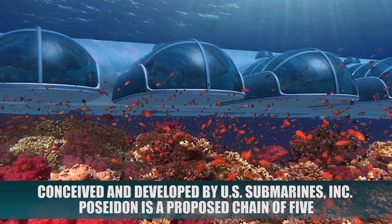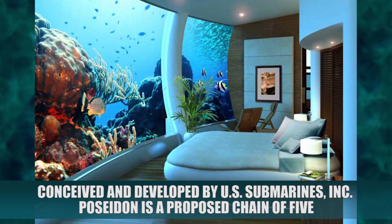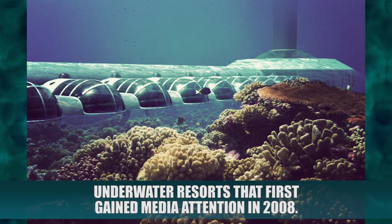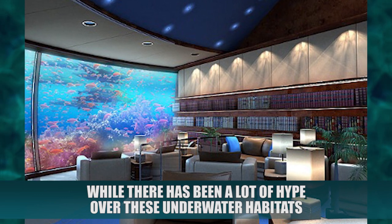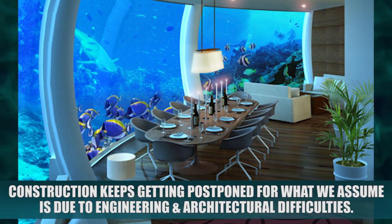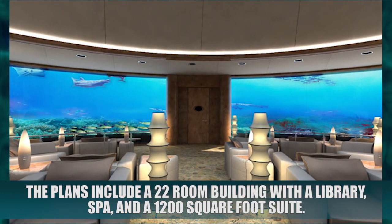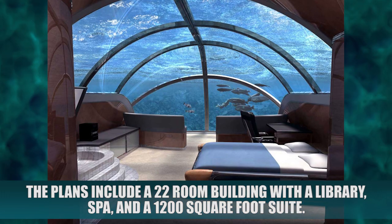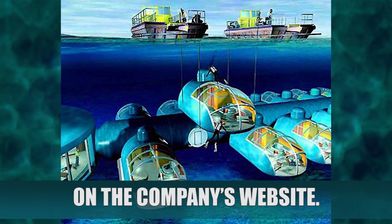Poseidon Undersea Resort. Conceived and developed by US Submarines Incorporated, Poseidon is a proposed chain of five underwater resorts that first gained media attention in 2008. While there has been a lot of hype over these underwater habitats, construction keeps getting postponed, which we assume is due to engineering and architectural difficulties. The plans include a 22-room building with a library, spa, and 1,200 square foot suite. Breaking ground is still anticipated and people can be added to a mailing list for advanced reservations on the company's website.